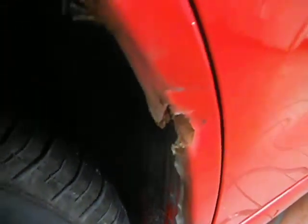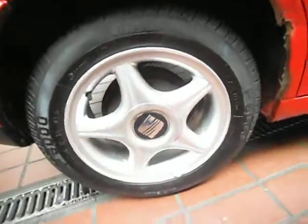Rear quarter panel is all pretty good except just there — as you can see, it's just been knocked, so you might need a little repair there. Rear alloy is very good and the tyre is on 5mm. Coming down the doors, all pretty much good, to tell the truth. A couple of little touch-ins needed.